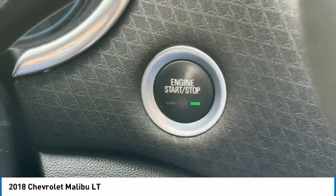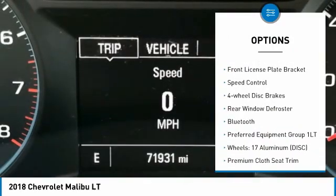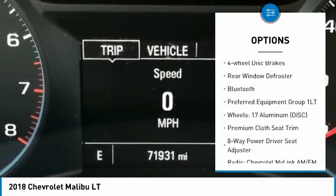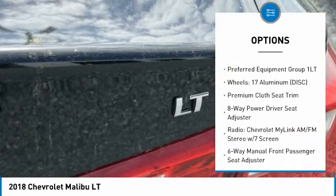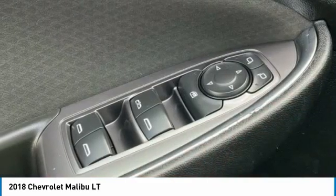Here are some of this vehicle's great options: electronic stability control, alloy wheels, brake assist, traction control, remote keyless entry, front license plate bracket, speed control, four-wheel disc brakes, rear window defroster, and Bluetooth.